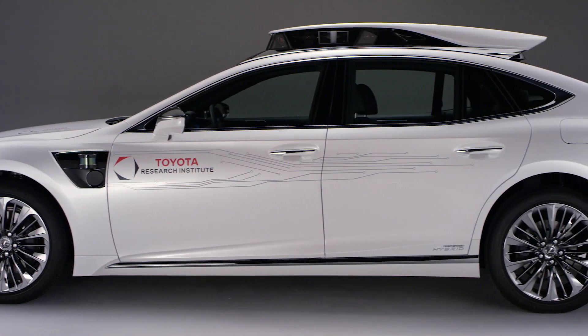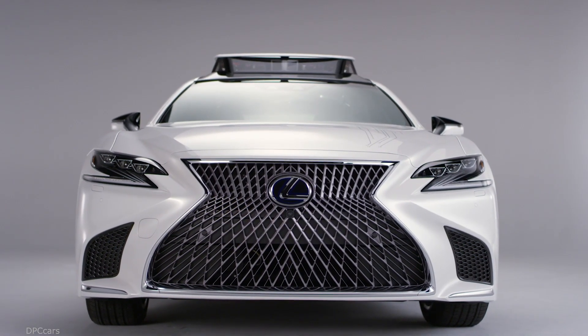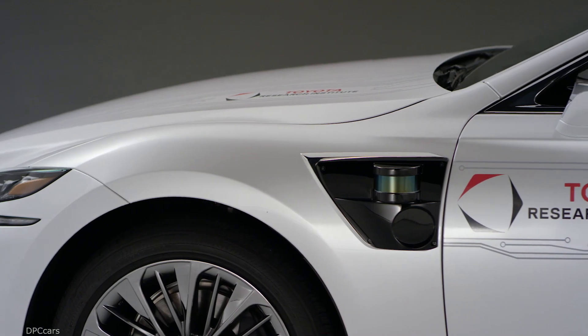Platform 4 for TRI really represents our most advanced platform to date. Some of the major progress that we made in TRI in the last year — in particular with Guardian — working on the seamless blended control between the human and the machine. The system works with you as a human to make you superhuman.